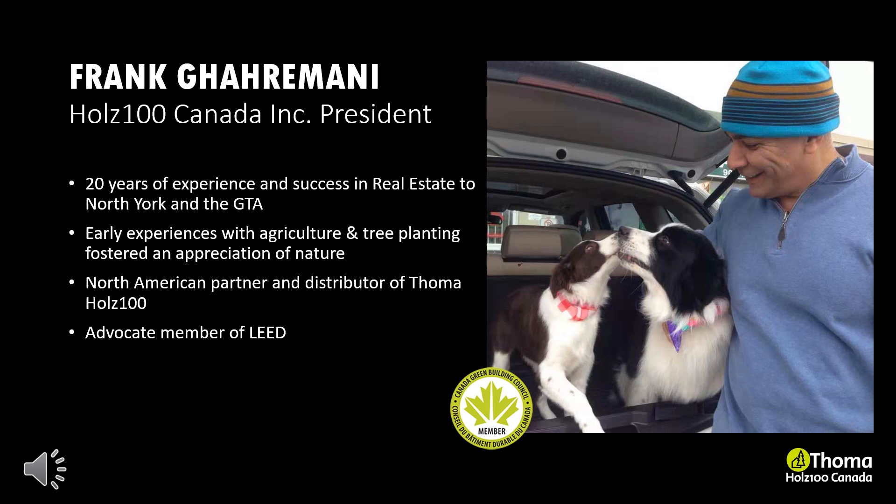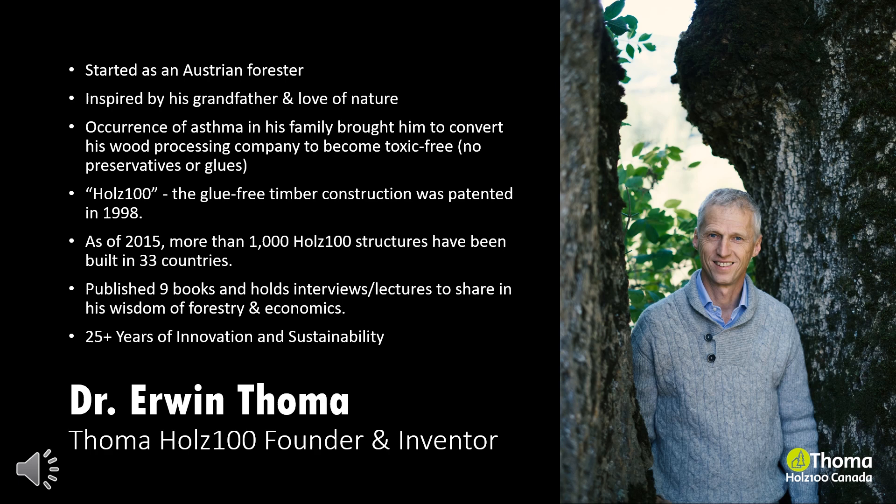The company Tomah was founded in 1990 by Dr. Erwin Thoma, founder and forester. It was due to an unexpected onset of asthma as a reaction to synthetic fibers found in his new home that led Dr. Erwin Thoma to develop and patent the Holtz 100 system in his quest to build the healthiest house for his children.